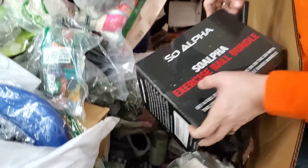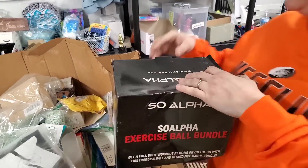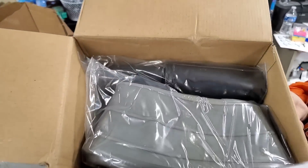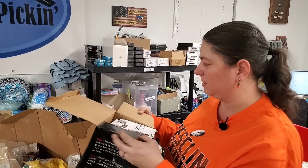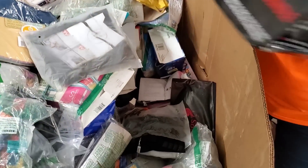This is an Alpha exercise ball bundle — it's a stability ball. See? It's got the pump to blow it up and everything. Looks like it's got a kit too — a rope, everything, and a little holder to set the ball on. Now we can get buff!